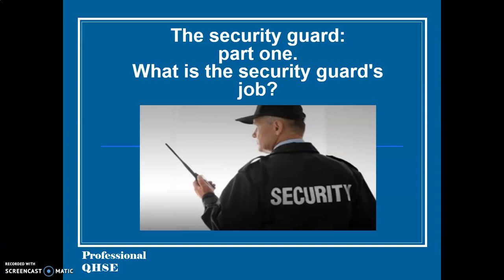The security guard, part 1. What is the security guard's job?